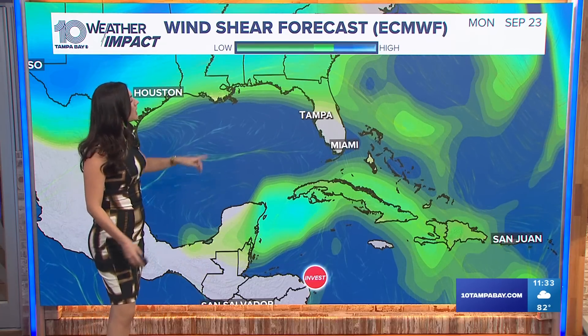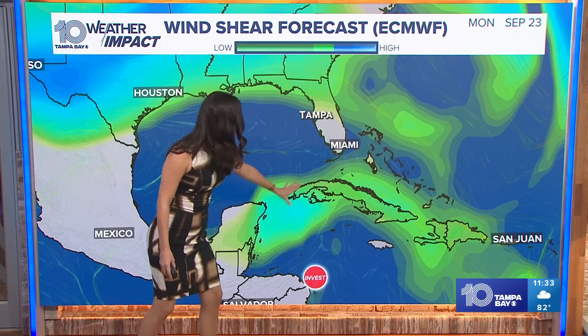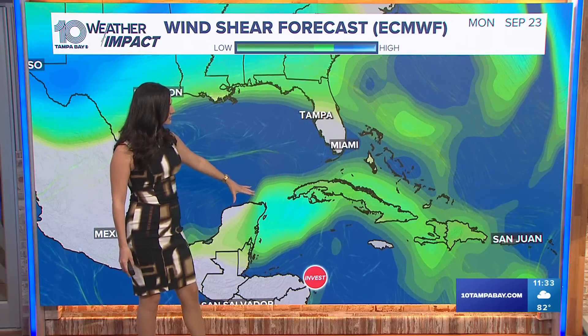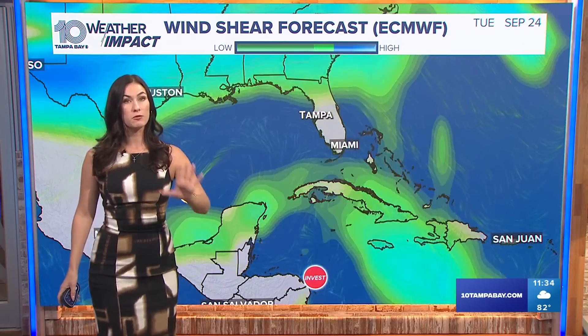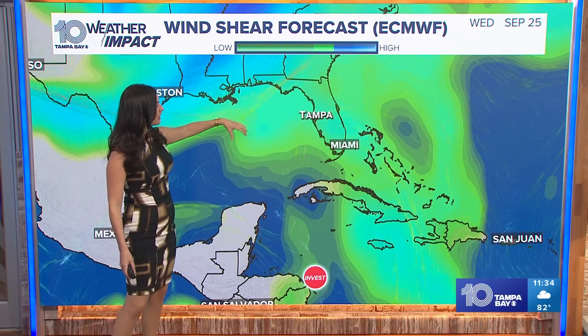There are a couple of factors in play. One thing we're looking at is wind shear — I have this paused for tomorrow. This area highlighted in green is a sweet spot for that storm to develop. Once that circulation gets going in between the Yucatan Peninsula and Cuba, we have lighter winds there. That's something these tropical systems love — they can form easily, keep their strength, and even intensify from there.